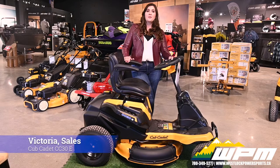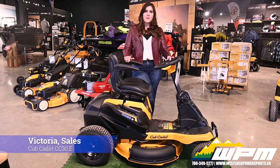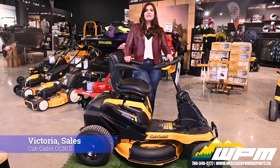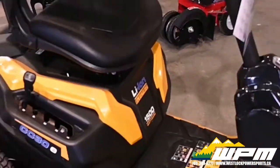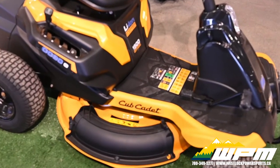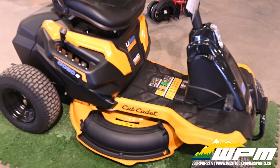Welcome back to another episode of What's New Wednesday here at WPM in Westlok. I'm Victoria and today I want to show you the new CC30E. This Cub Cadet mower was engineered to give the operator the same standard as a gas mower.